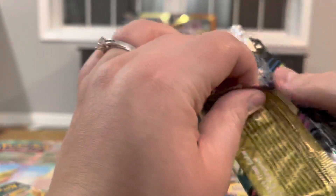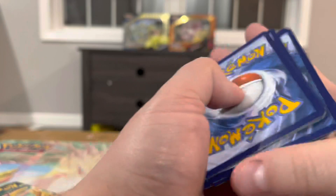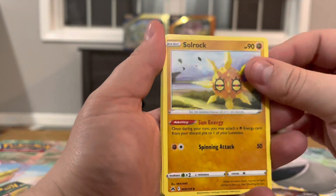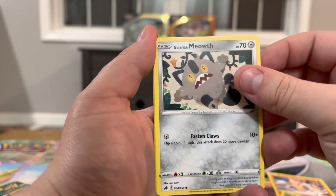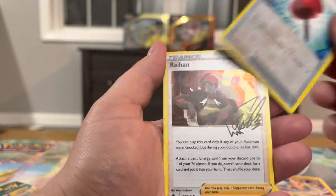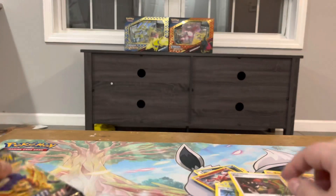Alright, so one of the gallery cards already! Pack four: Trekking Shoes, Lunatone, Solrock, Larvesta, Tangela, Baltoy, Galarian Meowth — I love that artwork — Wailmer, Crushing Hammer, Rivers. And a Rayquaza signed card that is so cool — it's just chilling out with this Flygon.